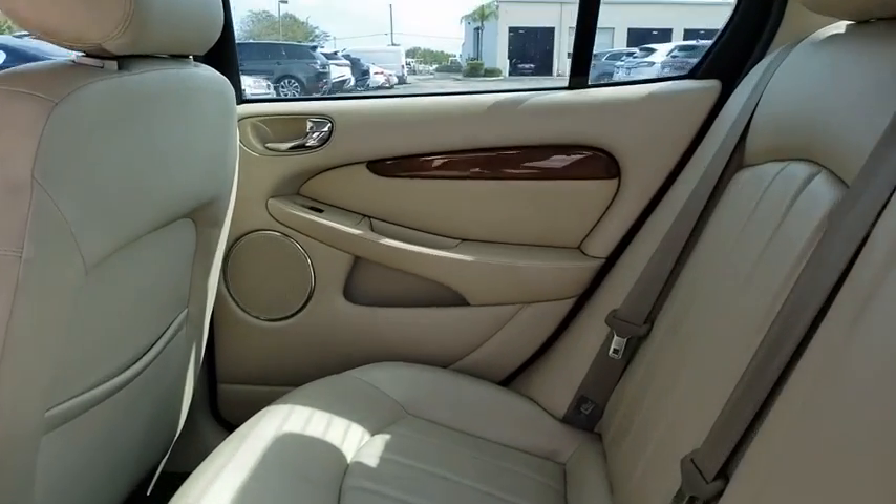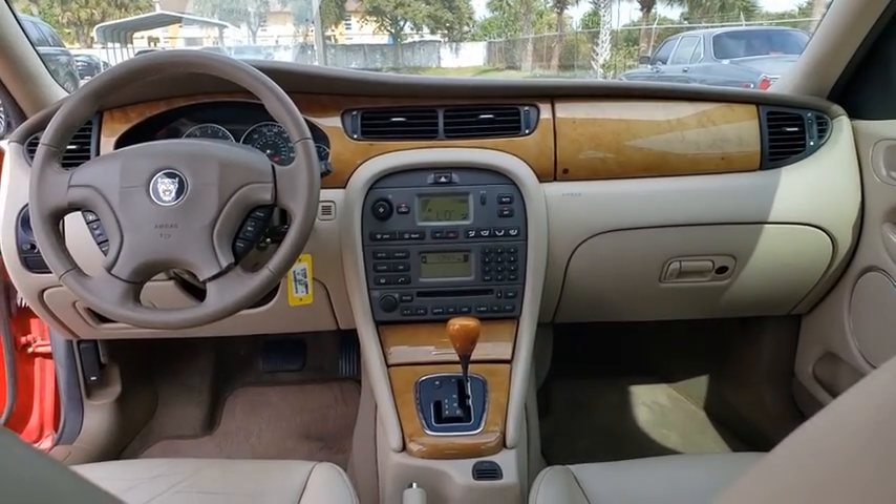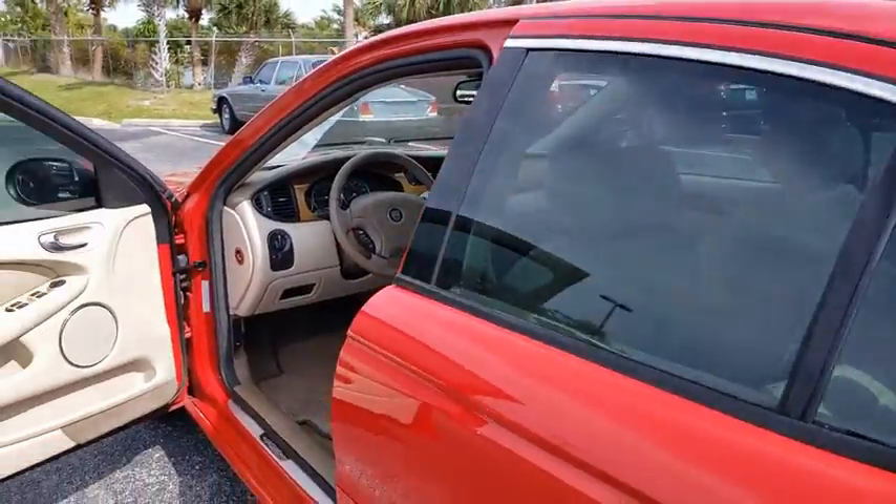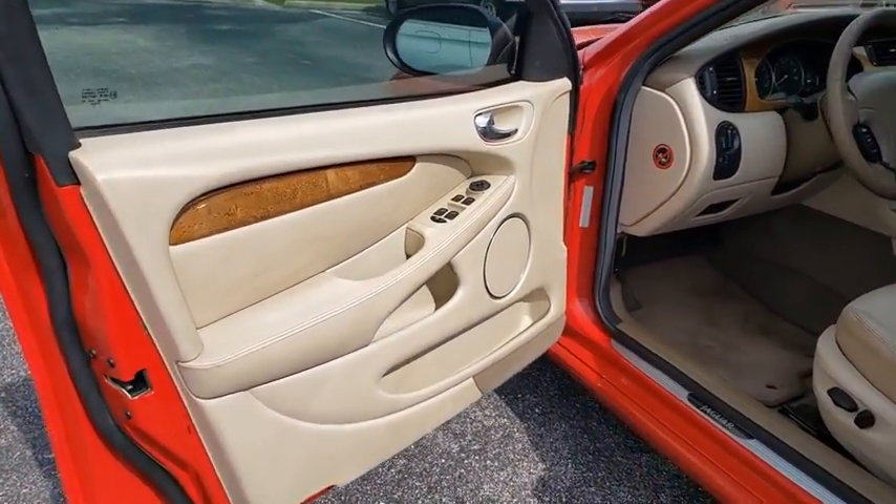Here are some of this vehicle's great options: keyless entry, anti-lock braking system, steering wheel audio controls, all-wheel drive, leather-wrapped steering wheel, power steering, adjustable steering wheel, cruise control, floor mats, auto-dimming rear-view mirror.